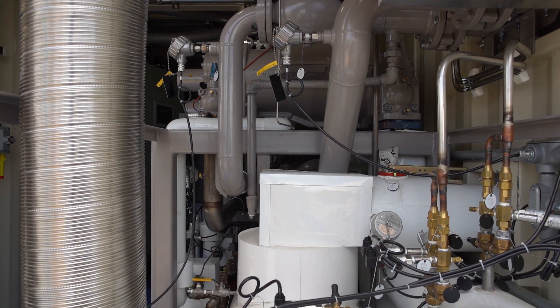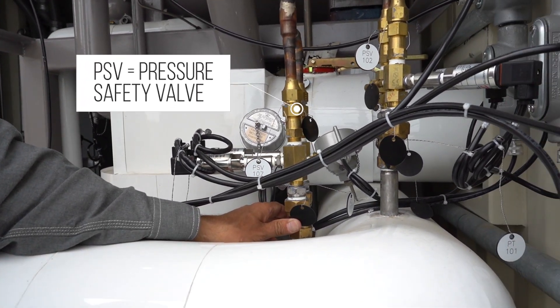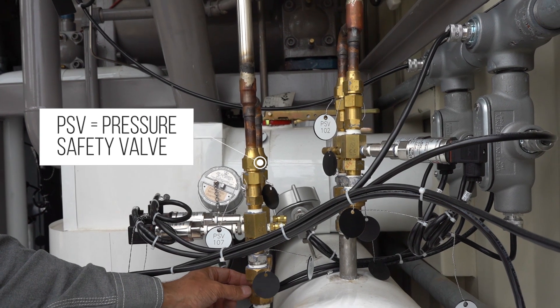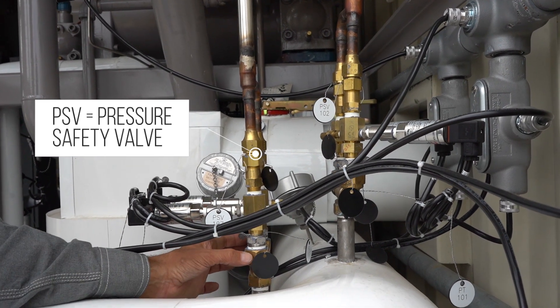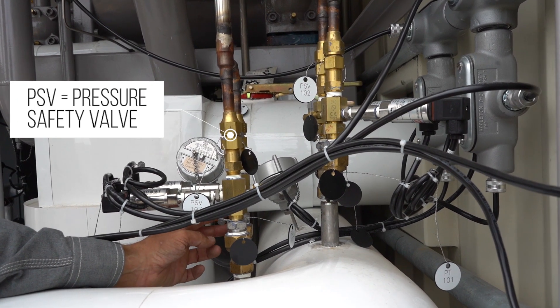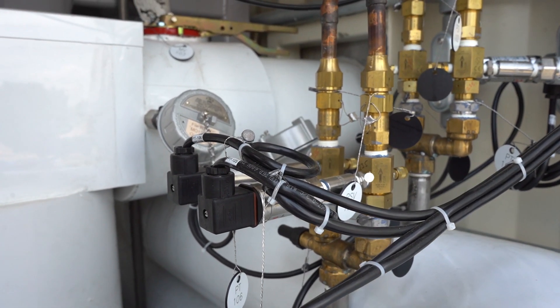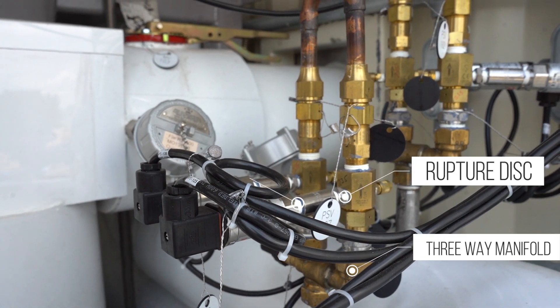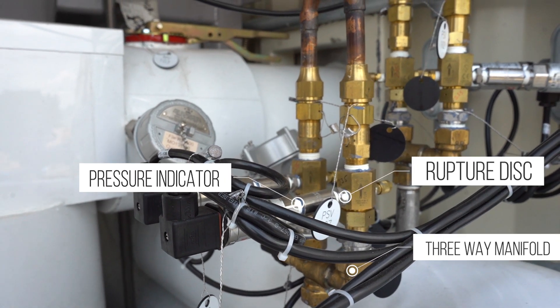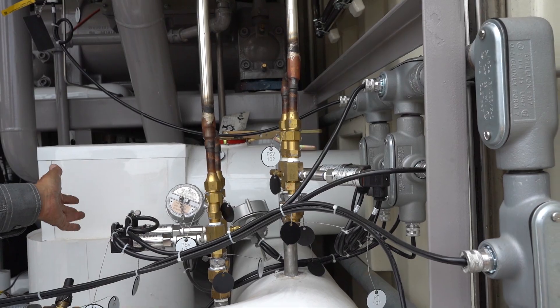Throughout the refrigerant circuit you can find these three-way manifolds for the pressure safety valves. The advantage of this system is you can isolate one of these PSVs at all times while the other is protecting the system. One is always open to the system while one is closed. The advantage of that is you can replace a rupture disc or a pressure safety valve, or calibrate the transmitter, while still operating and running the system.